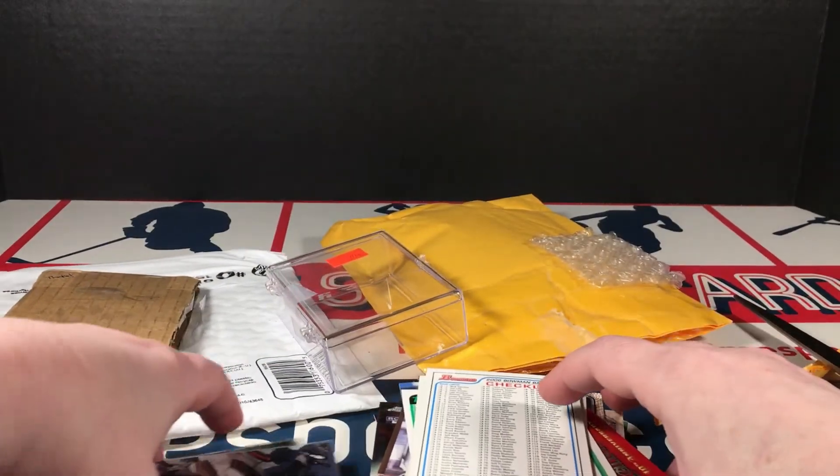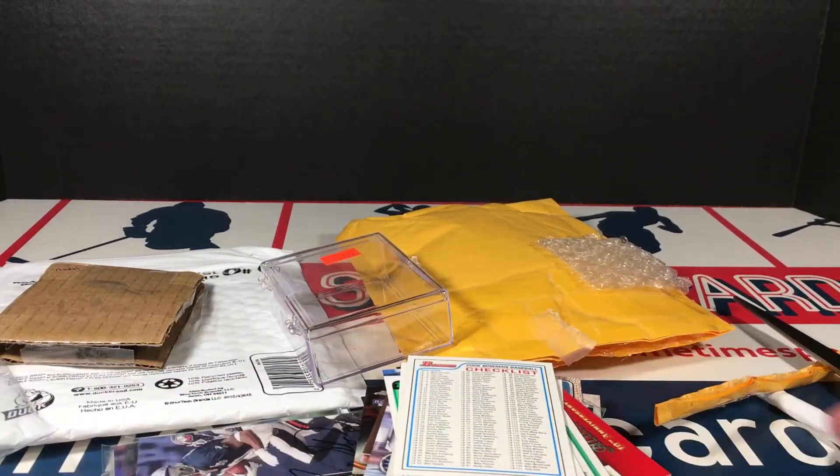I'm sure there are a couple of people out there that collect checklists and that would be a pretty fun endeavor — not as your main collecting, but as a side collection I think that would be cool. Anyways, I'll pick this back up with tomorrow's mail.